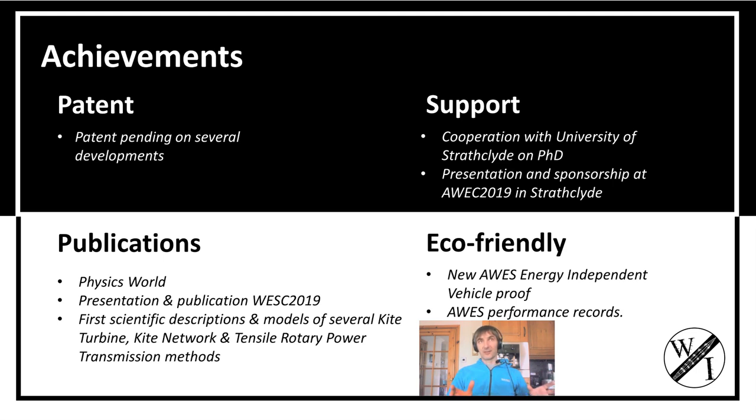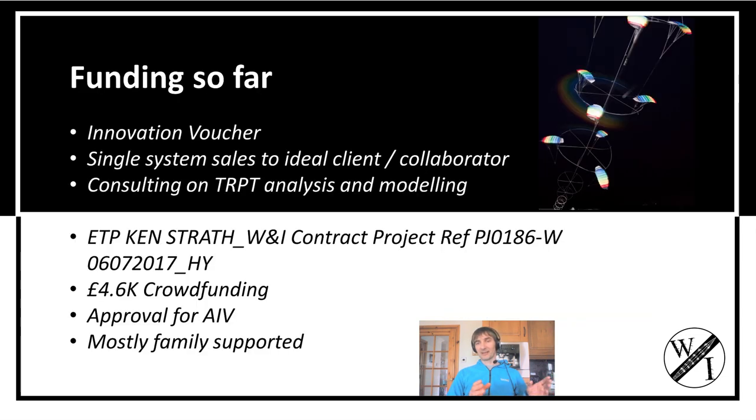The power output — 1.5 kilowatts from two kilograms in the air and 10 meters per second of wind — is the best ratio in airborne wind energy. So yeah, we're doing really well there.